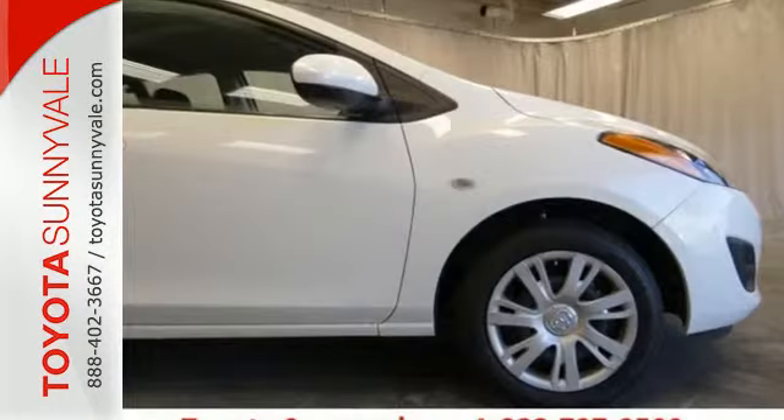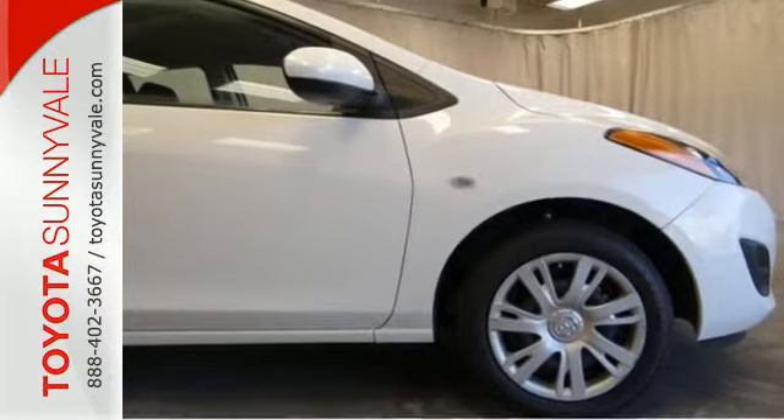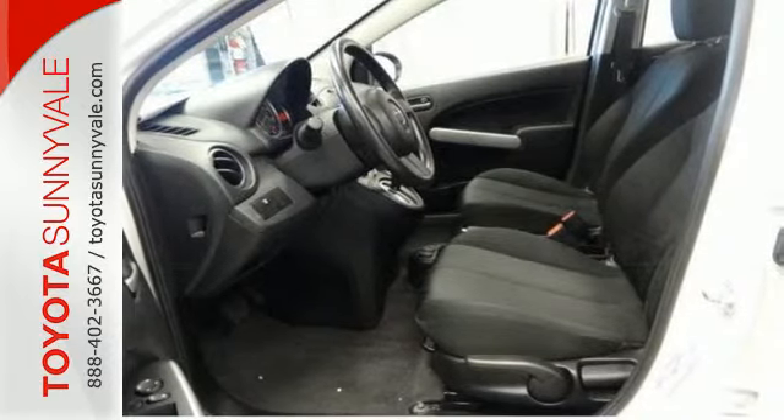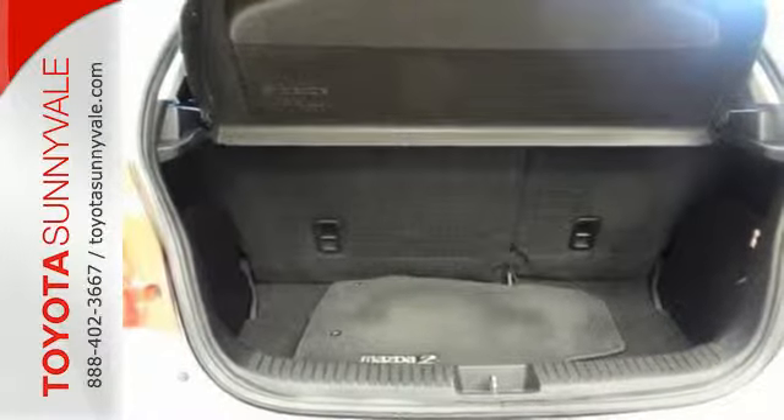Cruise off today and enjoy the keyless entry, air conditioning, and MP3-compatible audio system. It also features a tire pressure monitor, stability and traction control, and multiple airbags.